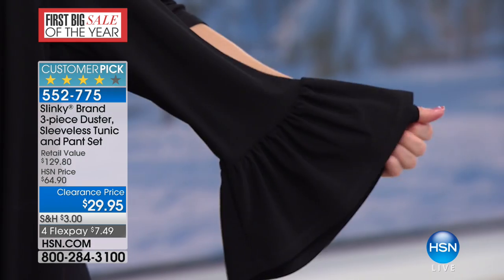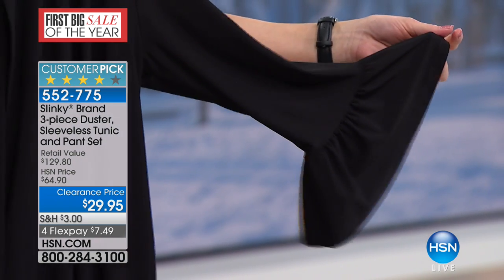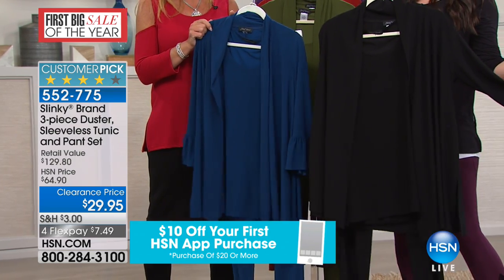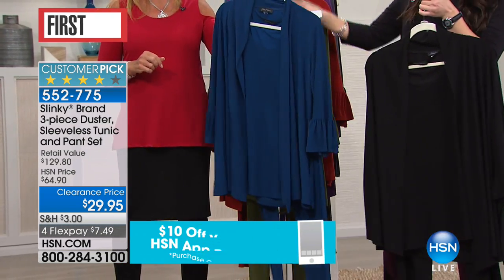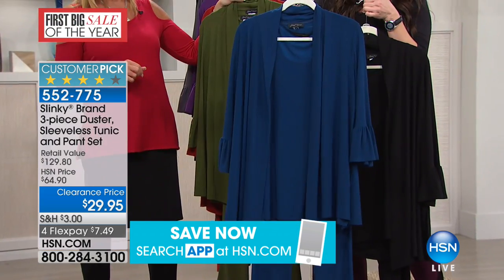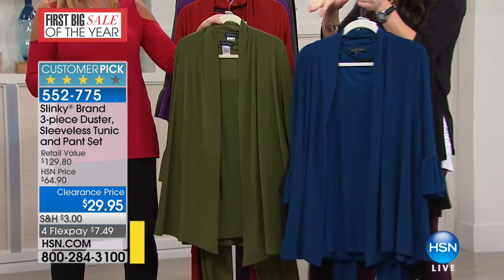Our jersey knit. The bell sleeve on this — look at how precious that is. And the colors, love the colors. I'm showing the black, extra small through 3X in the black. This will sell out, so be quick on this one. You were showing it to us in the deep teal — it's an entire three-piece outfit for $29.95, I just can't get over it.